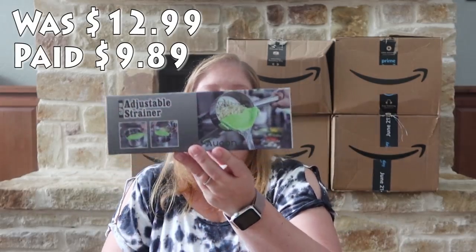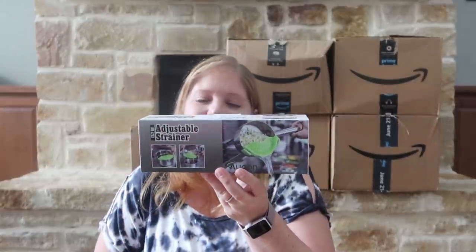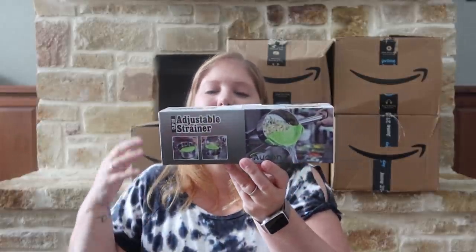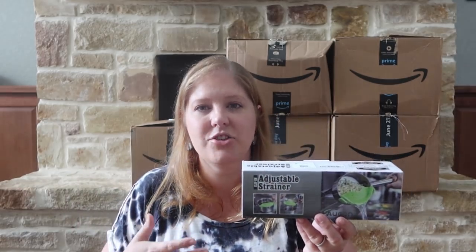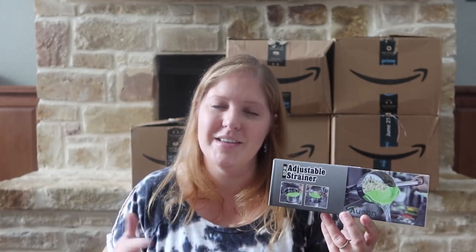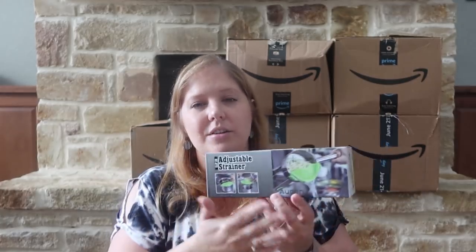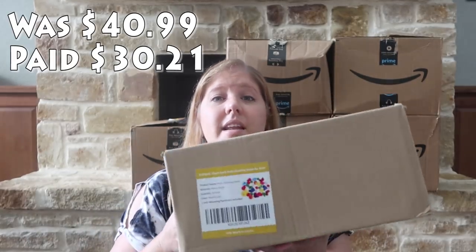This is a strainer that attaches to your pot, which I just think is the coolest thing. I've never owned one of these but it will make pasta dishes a little easier — instead of pulling out my full-size strainer, this one is smaller and fits in the dishwasher better. It just clips on. The little accessories get me every time — I'm a huge fan of kitchen items.